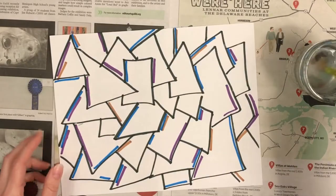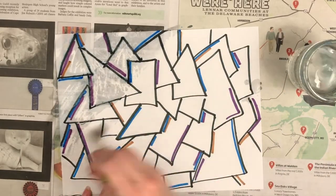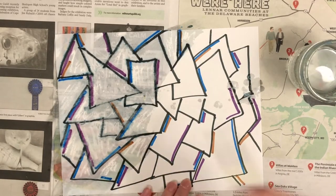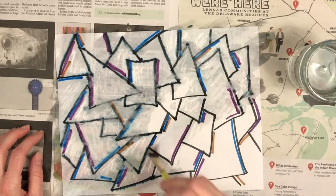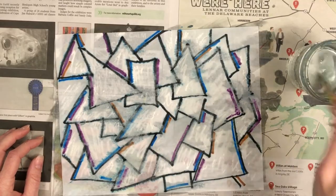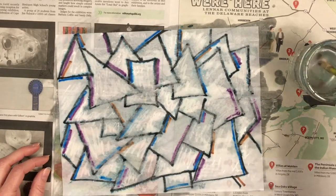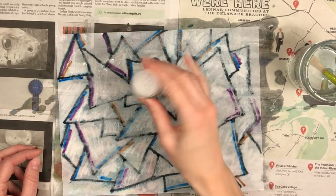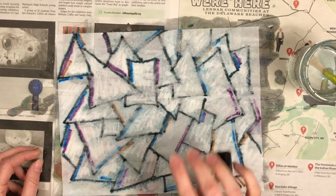Now grab your water, make sure you're on your newspaper, and your paintbrush, and simply wet the entire piece of paper. When you wet the marker like this, it's going to run a little bit, smear and spread across the page. Where the colors are close together, it's going to create some additional fun colors too. I'm adding a bit more water because I want this project to be kind of wet and puddly. Now take the salt from your kitchen and sprinkle it all over your piece of artwork.